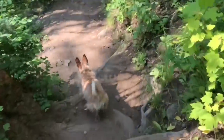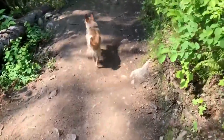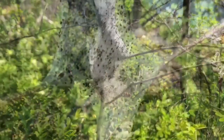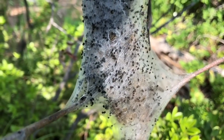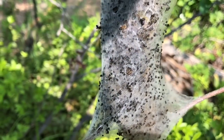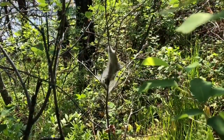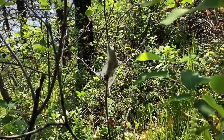We walk a little farther with Poppy and notice something unusual in the tree and it's moving. At first we thought it was a spiderweb, but we get a closer look and we realize they're tent caterpillars. They create silky tents that they use for shelter at night or during a rainstorm.